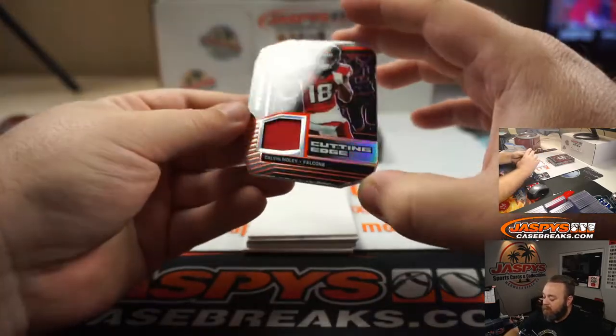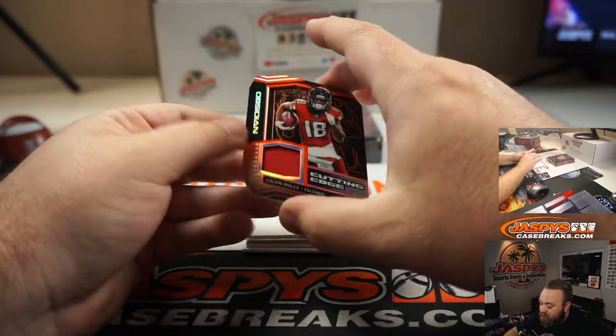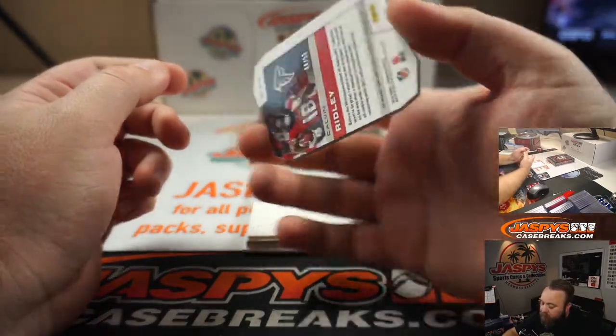Die cut relic — Calvin Ridley, Cutting Edge. That's numbered 44 of 50.